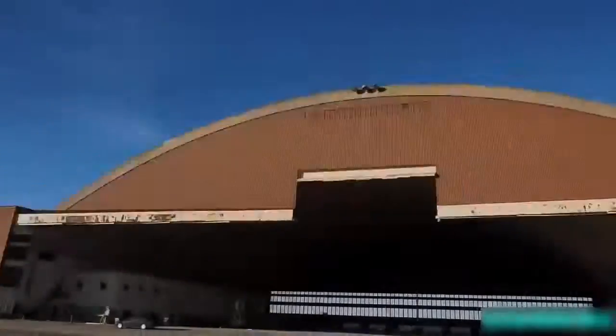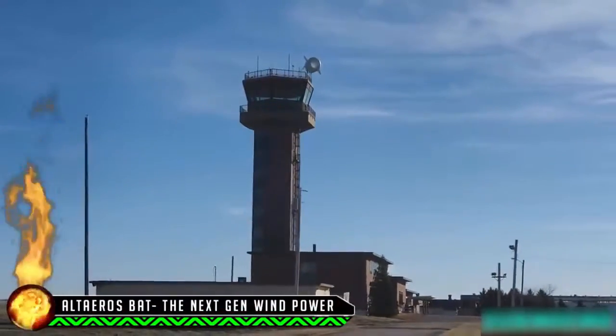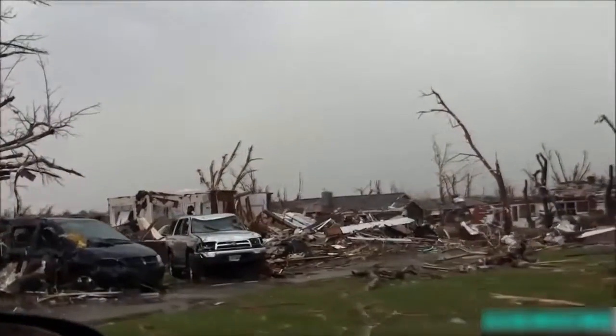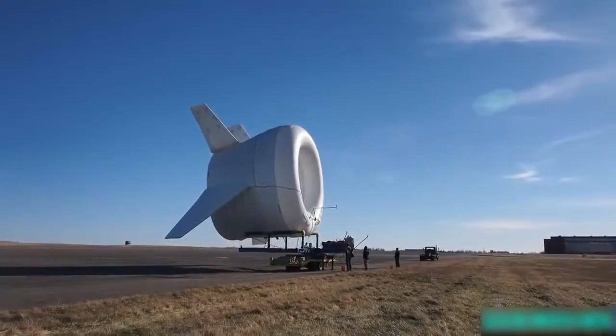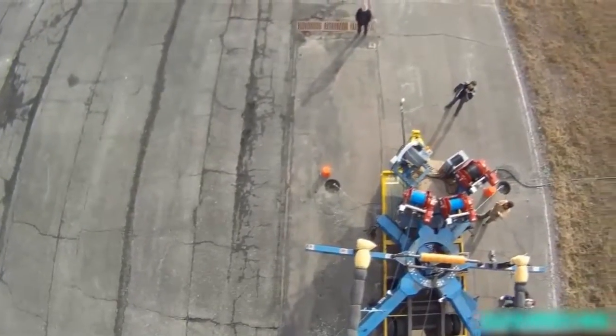For the first time, affordable wind energy can be delivered to the furthest points of the earth, powering remote communities, off-grid industries, and disaster relief. The Alterra BAT harnesses stronger, more consistent winds found at higher altitudes, and at these heights it produces twice the energy of an ordinary wind turbine.